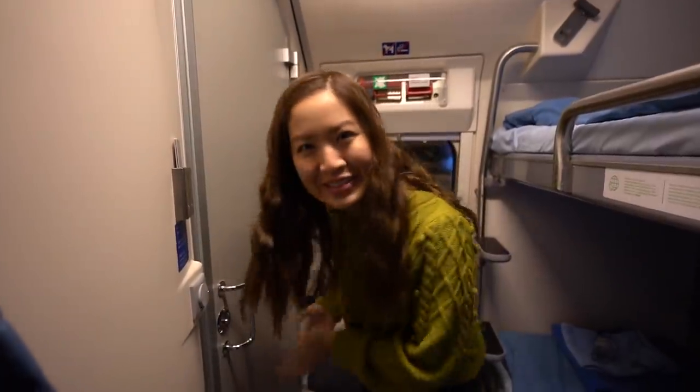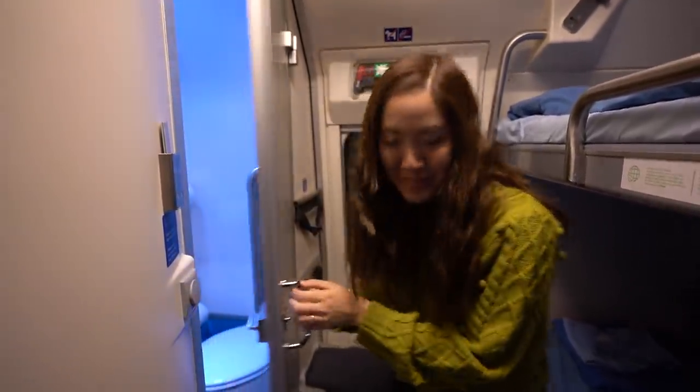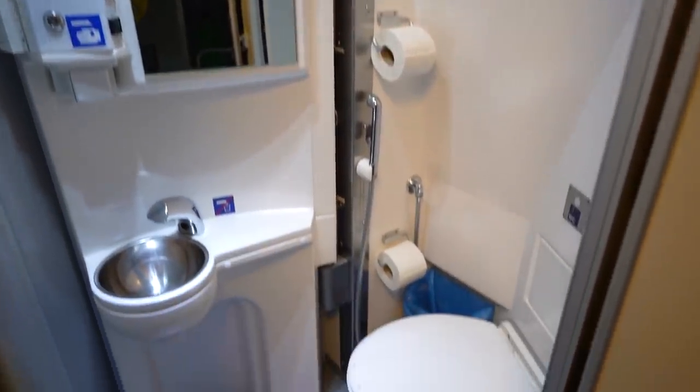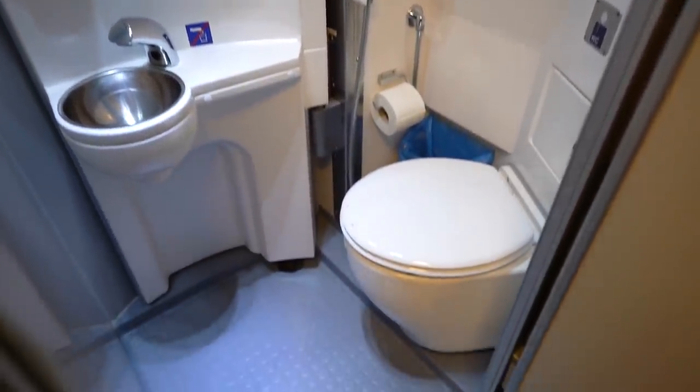And that is because our overnight sleeper actually has its own private bathroom. Behind this magical door is the bathroom area — there's a mirror, a sink, and a toilet. But the fun does not stop there. There's actually a secret shower area, which I think is super, super cool, and let me show you that part.